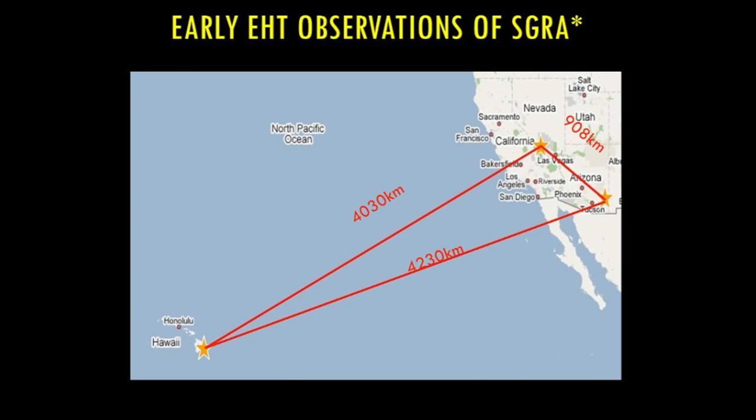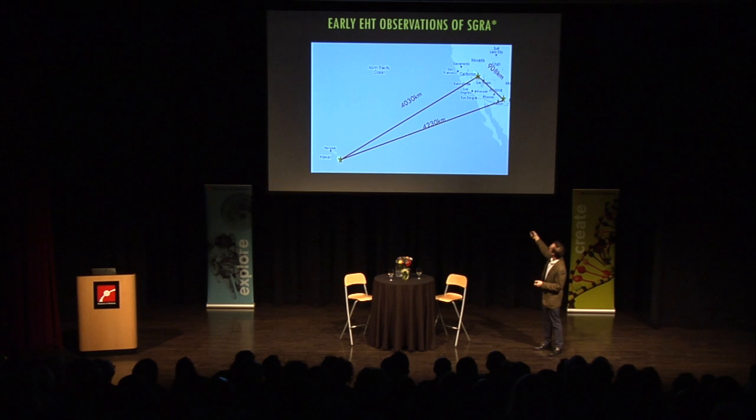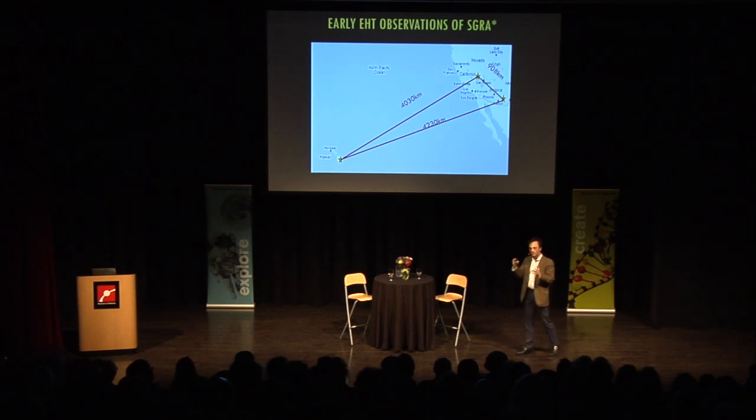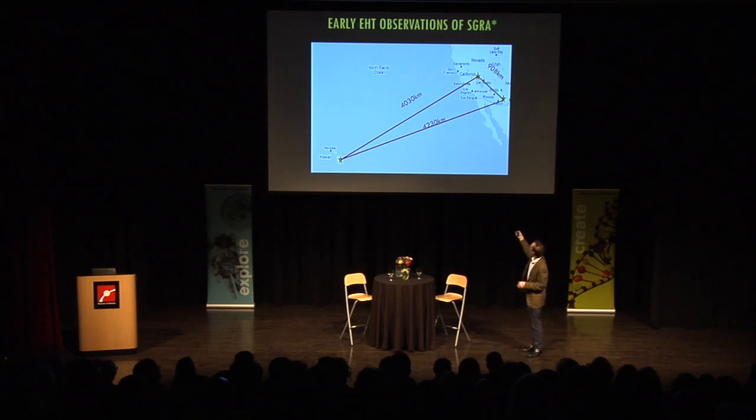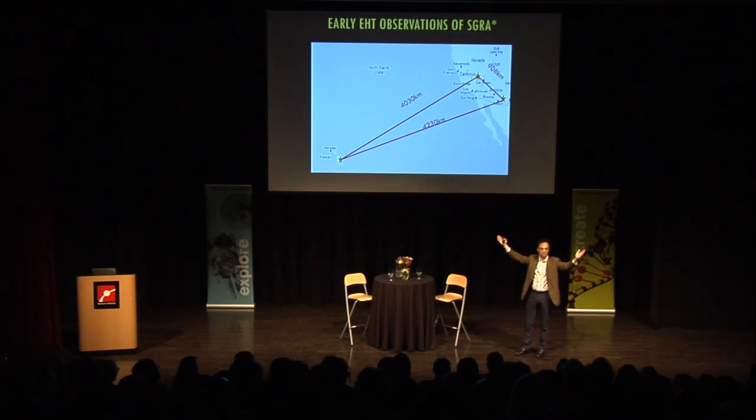The first thing we wanted to ask was: can we see something the size of the event horizon? So the first experiment linked telescopes in Hawaii, Arizona, and California, and we looked at the center of our galaxy. On a short baseline of 908 kilometers, the magnifying power means you're looking at a big section of the sky — if the emission around the black hole was finite in size, you'd still get all of that emission. But on long baselines, the magnifying power is so strong that you're only looking at a much smaller part of the sky, so if the emission region was bigger than that, you'd only expect to get a fraction of the power. And that's exactly what we saw.